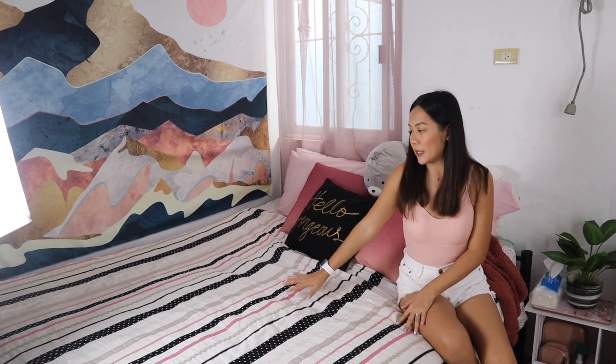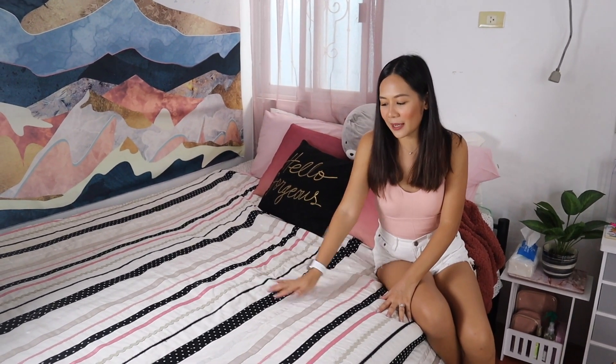This is the bed — it was already here before. I just changed the sheets and added pillows to make it look nice. We always hang out here — me, Zing, and her sister Meg and Raya. This sheet has been with me for about 10 to 15 years already, and the quality is still amazing.